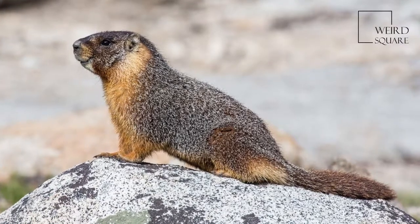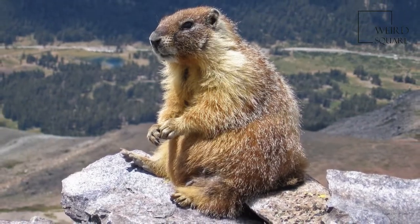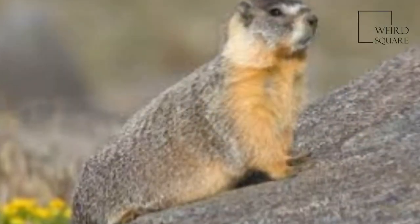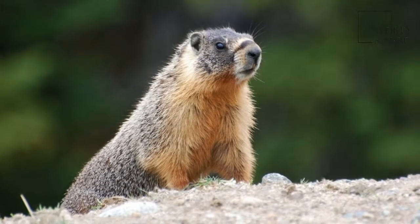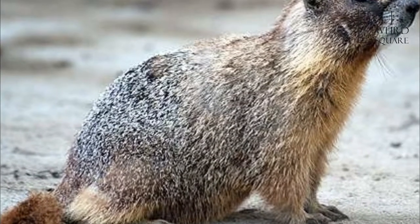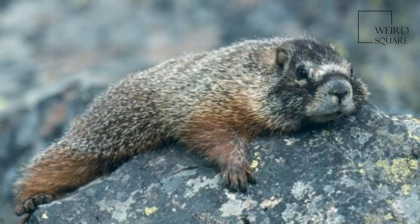The yellow-bellied marmot, also known as the rockchuck, is a large, stout-bodied ground squirrel in the marmot genus. It is one of 14 species of marmots, and is native to mountainous regions of southwestern Canada and western United States, including the Rocky Mountains, Sierra Nevada, and Mount Strania in the state of Washington, typically living above 6,500 feet.